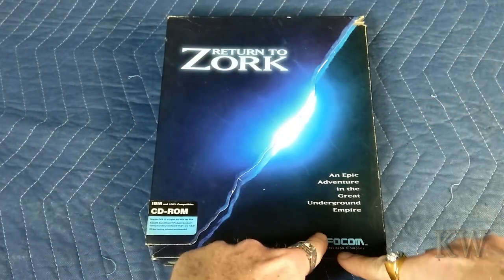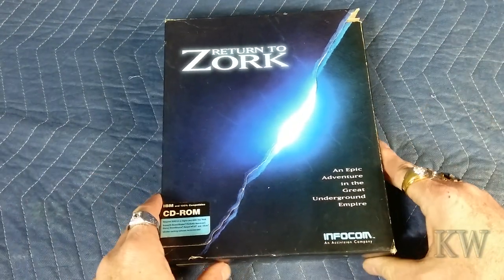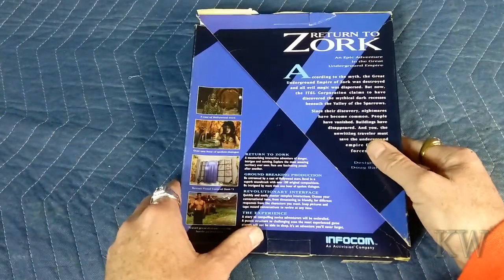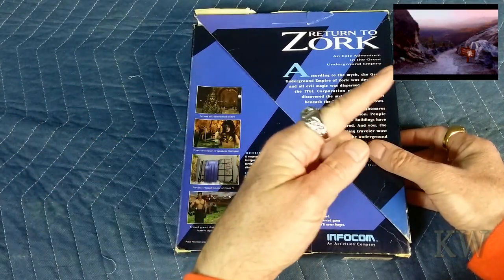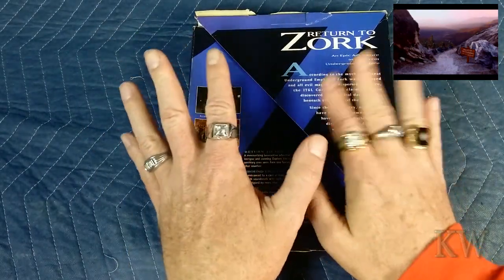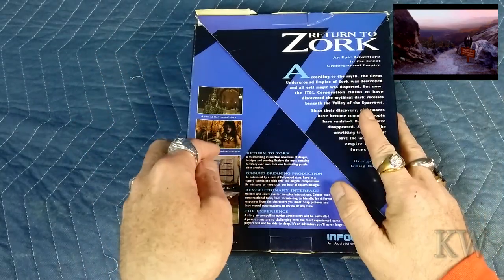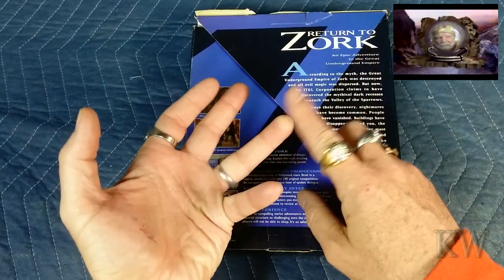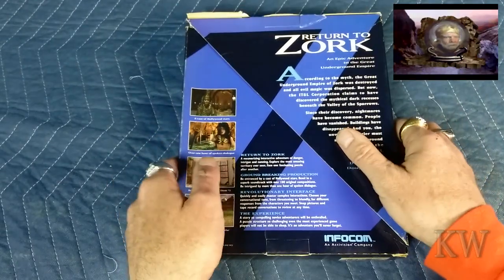They're all Infocom games. This is Infocom, an Activision company, so probably not the same Infocom as before, but this is pretty cool. It's kind of Zork with graphics, so it's a fun game. I'll put a little gameplay up here so you can see — but this is really not about gameplay, it's more about what's in the cool box. I remember these boxes from before the internet. You either got a magazine, saw an ad, or went to the store and picked up the box.